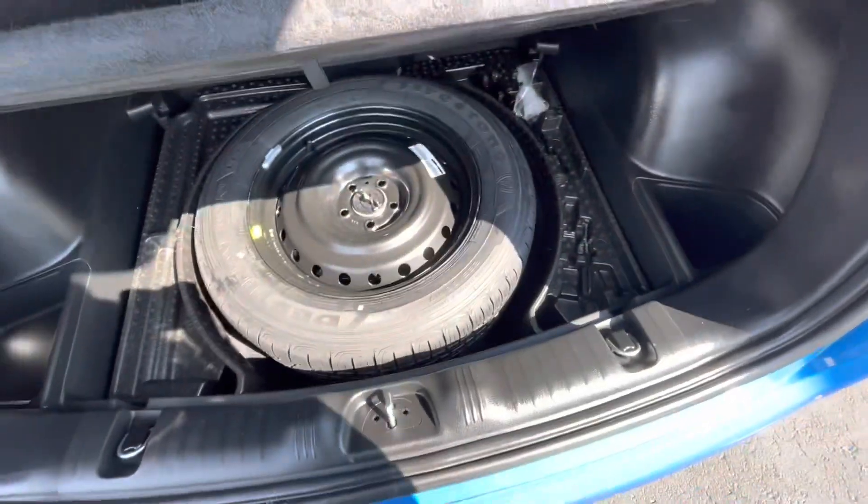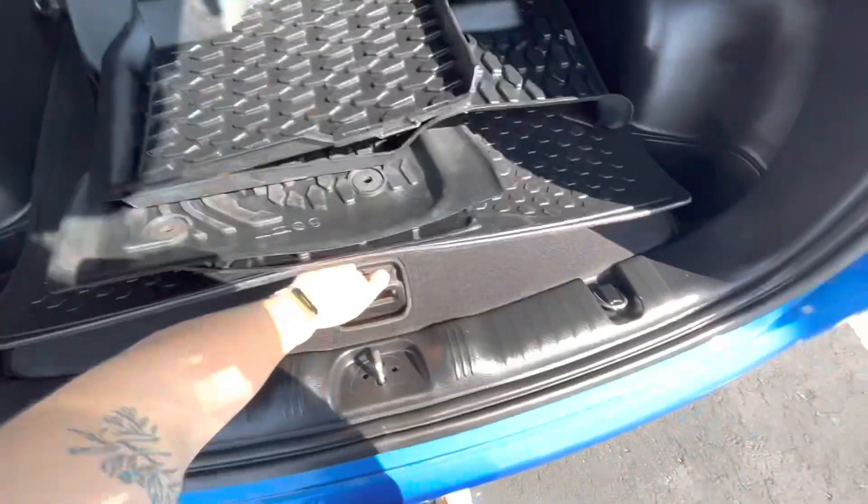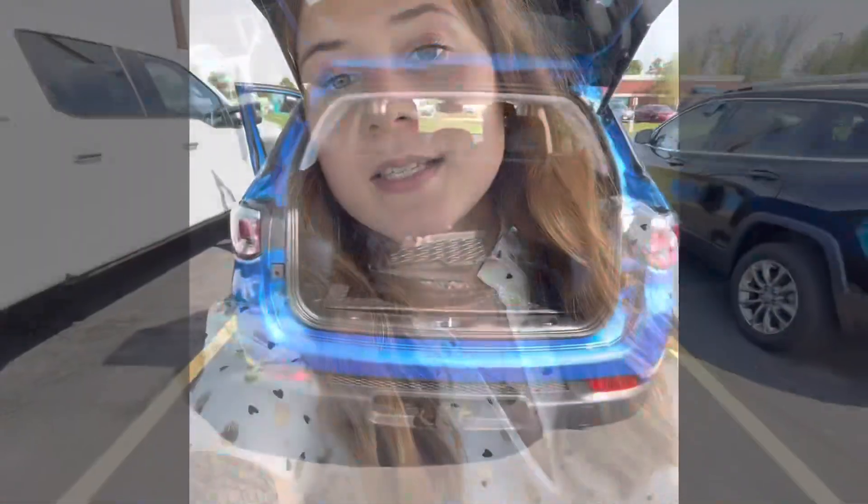Under here we have a full size spare as well. Stop in today, ask for Sam. I'd love to put you on a test drive in this awesome little Jeep.